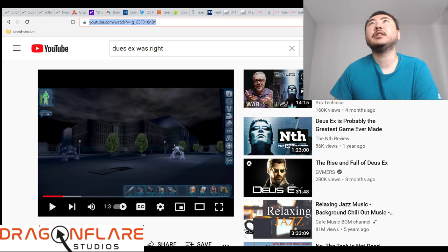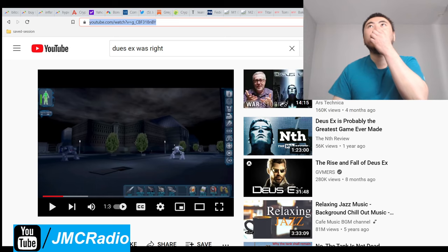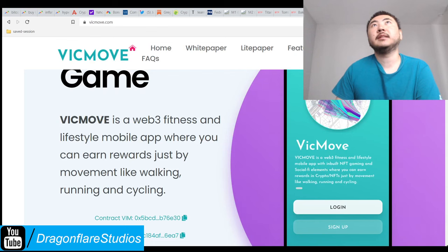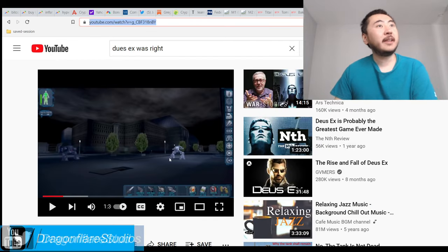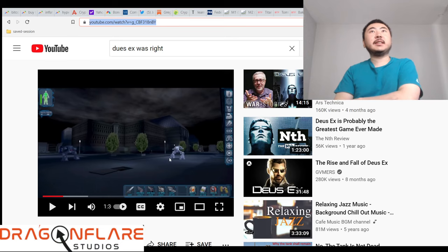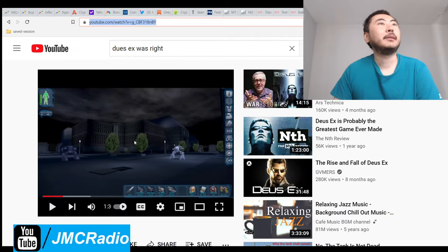How Deus Ex blended genres to change shooters forever — Ars Technica. This is a really good game. A game like this, Deus Ex the original, would never be allowed to be made today because there's just too much censorship. This game literally mentions the Council on Foreign Relations or CFR, the Trilateral Commission, and of course the Illuminati. They have the actual conspiracy stuff, and they even mention the Rockefellers and the Rothschilds. This was like the best right-wing game ever made.